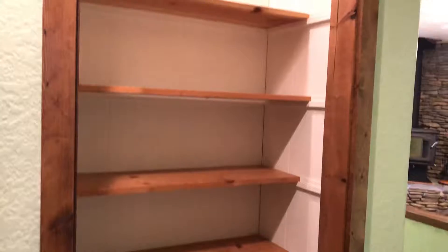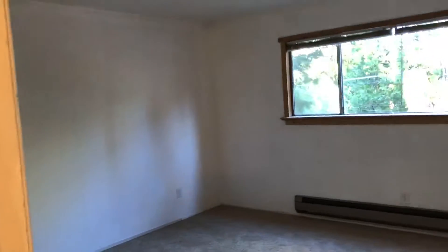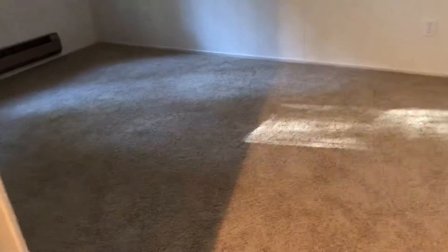This is the master bedroom. Walk-in closet — that's a large walk-in closet. That's new carpet; both bedrooms here upstairs have new carpet.